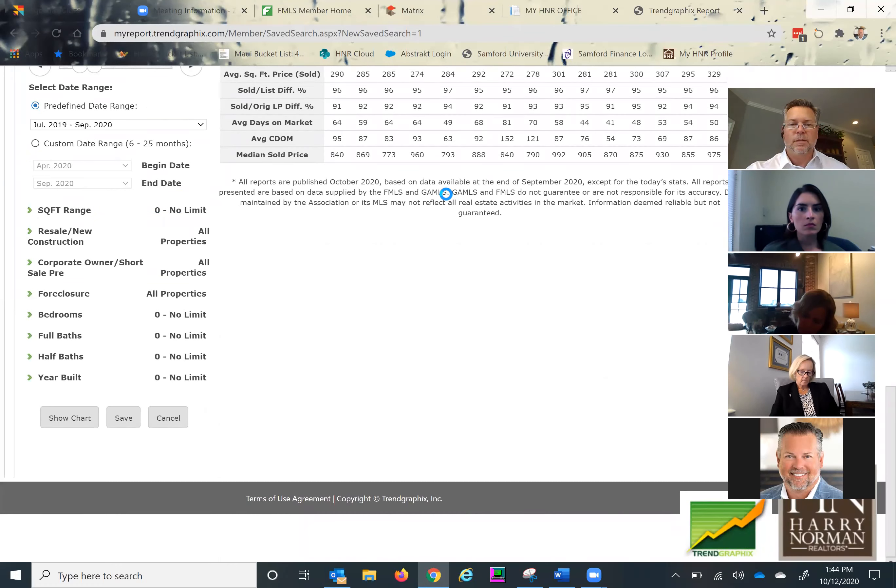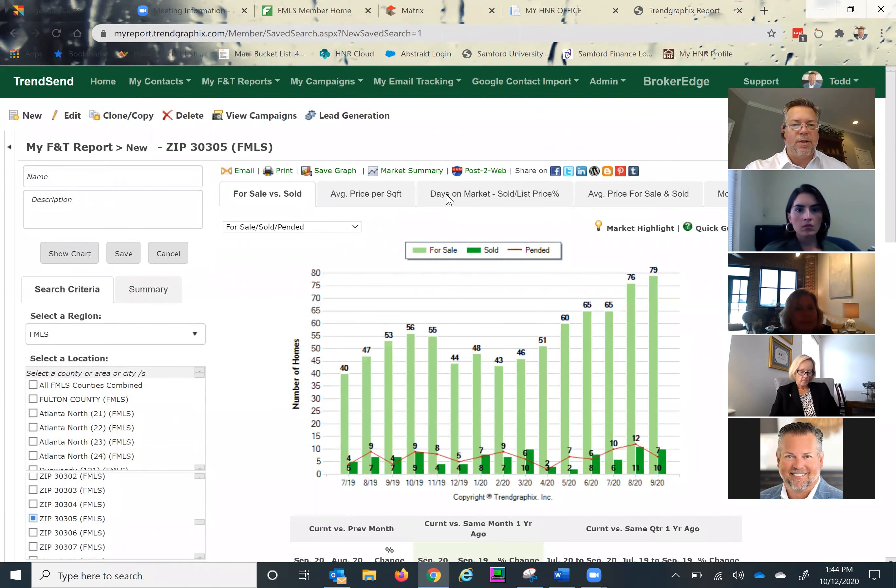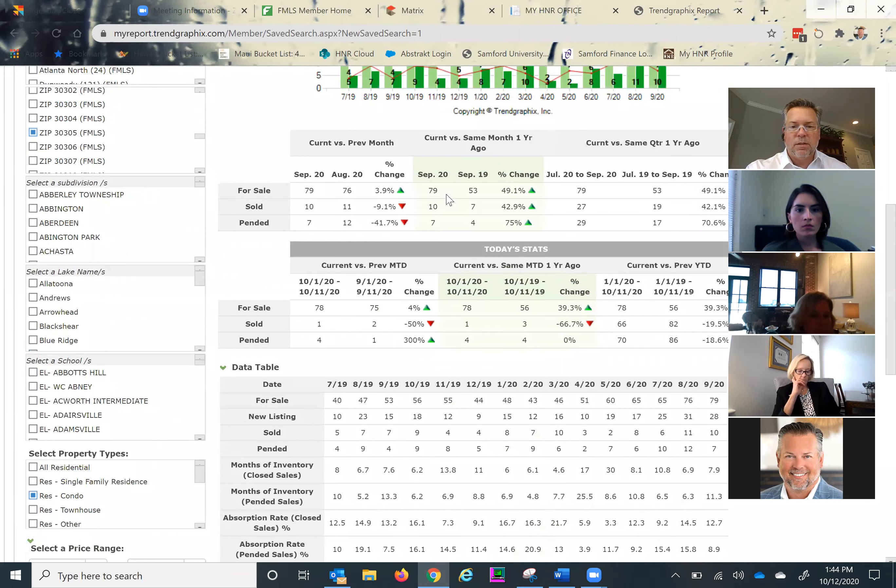As the data loads — let me confirm the criteria. I've got 30305 up here. Inventory is up substantially year-over-year by almost 50%. We have 80 units currently on the market in September versus 53 a year ago. That same trend is continuing over the first 11 days of October compared to the same time frame, which you would expect. Our sales dipped a bit from August to September, but were actually up year-over-year — we had 7 sales a year ago and 10 sales in September, and pending was actually up on a year-over-year basis. So we're seeing some activity at that price point.